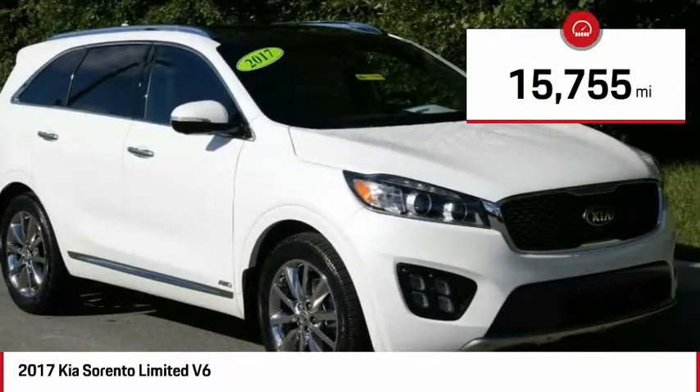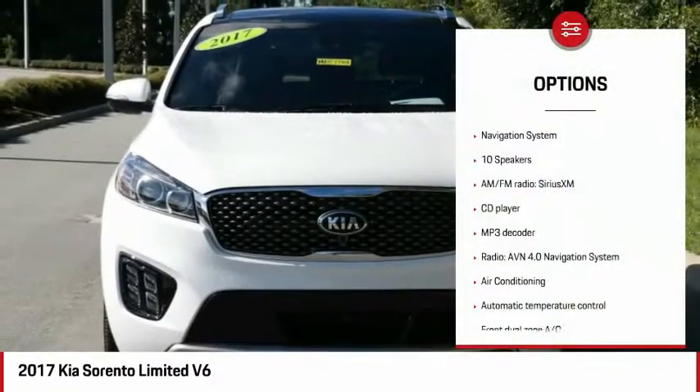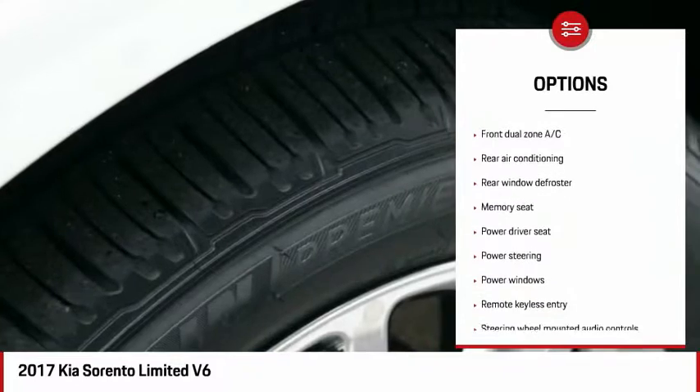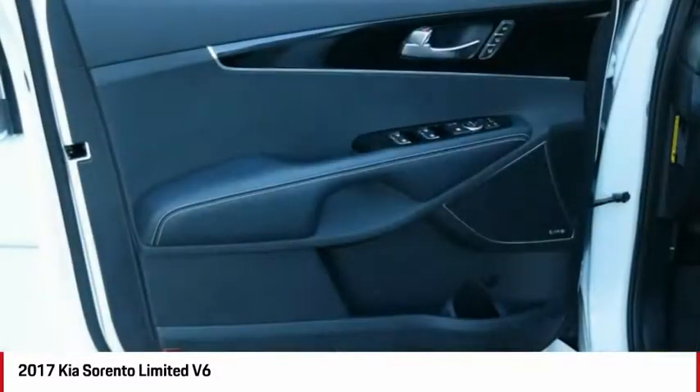This vehicle has less than 20,000 miles. Here are some of this vehicle's great options: power lift gate, traction control, navigation system, air conditioning, dual airbags, power steering, four-wheel disc brakes, cruise control, rear window defroster.